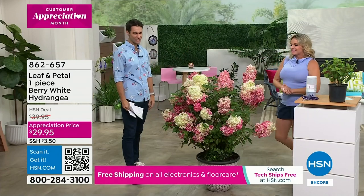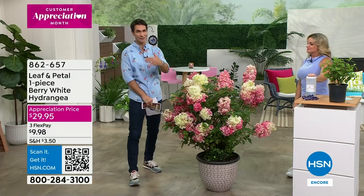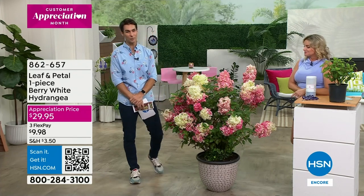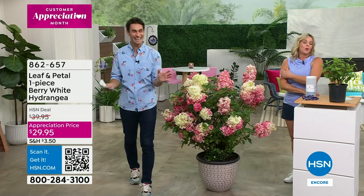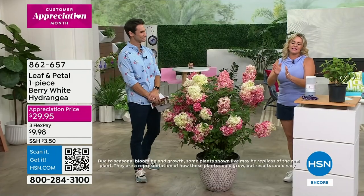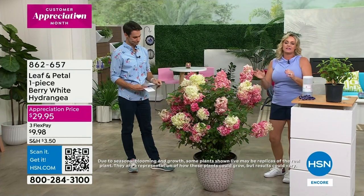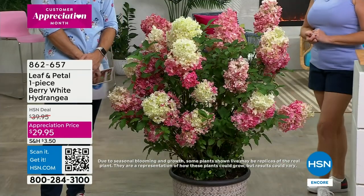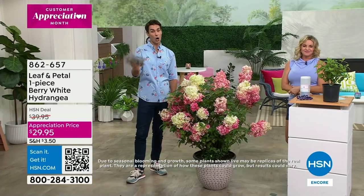There's something about this vertical look and the conical shape - it's like an explosion, like fireworks, just a celebration. This is really remarkable. Item number 862657, it's on what we call an appreciation price for customer appreciation month - it's under $30 at $29.95. Take advantage of those flexible payments, and if you're starting for the very first time, this is not a bad place to start. Leaf and Petal has done all the work for you. Make sure you water your plants - they need water more than anything else. When you put it in the ground or a container, nurturing it means giving regular water. Happy gardening!